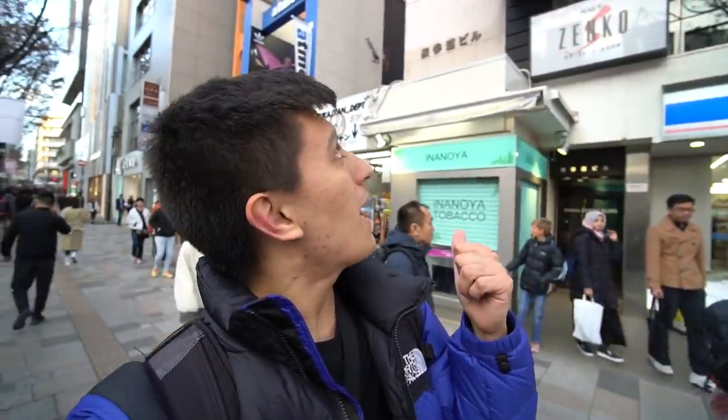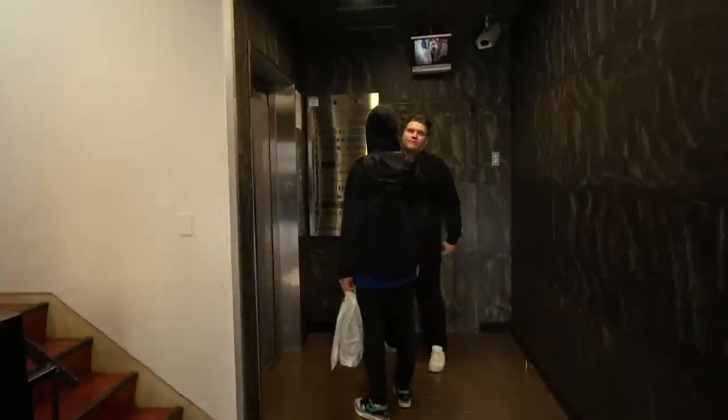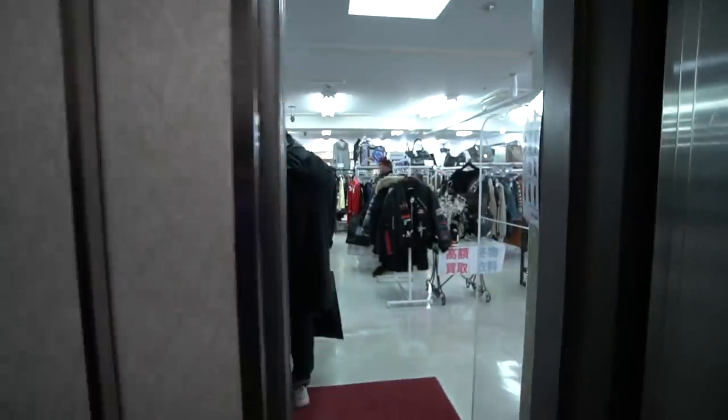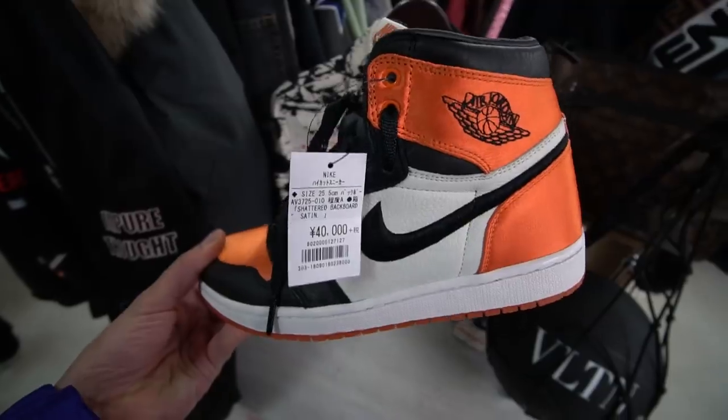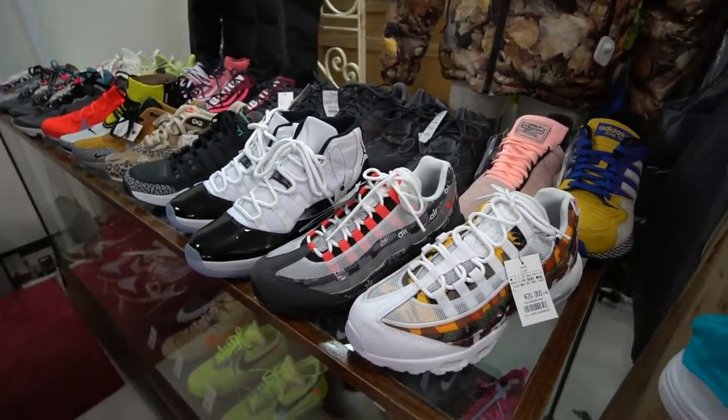The next store is Kindle Harajuku right behind me up these stairs — probably one of the best stores you can go to for thrifting and secondhand clothing. Getting inside, this is probably one of my favorite secondhand resell stores in Japan. I actually bought my Supreme camouflage box logo from here. The first thing you'll see are sneakers at a front counter display.